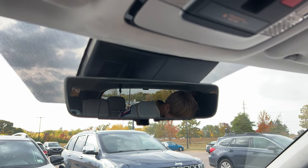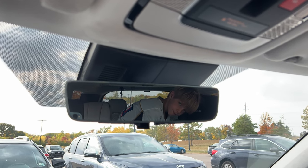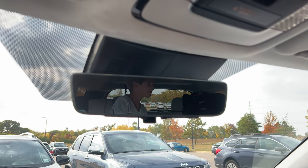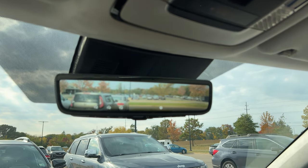I've driven the Palisade with it full of cargo, so I'm unable to see out the back. And if you've got a bunch of people, their heads — their giant heads will be in the way. So you can just flip it to digital like that.